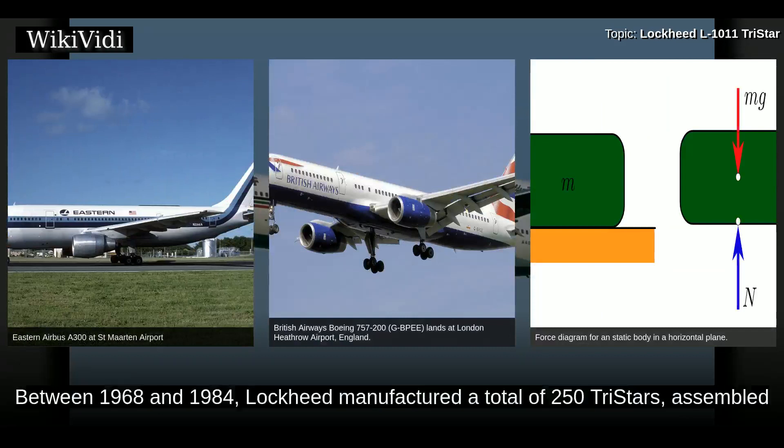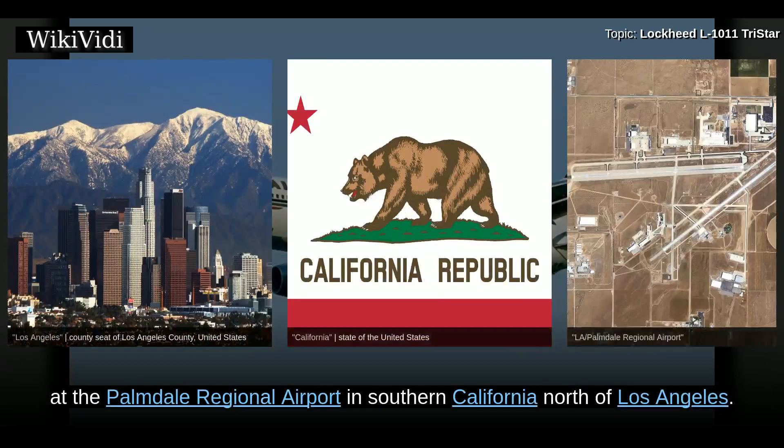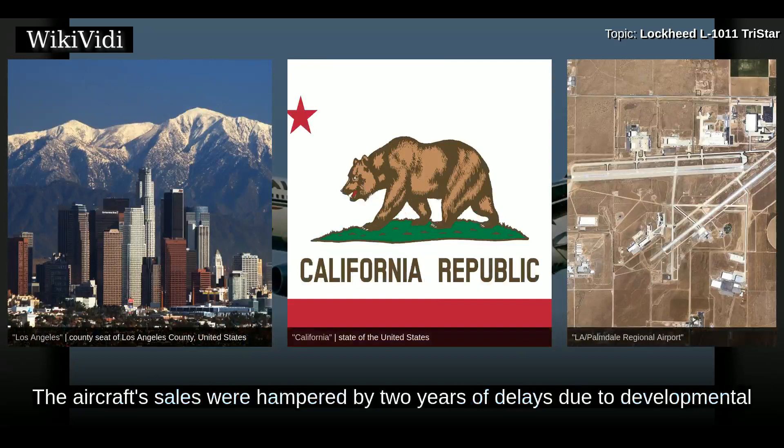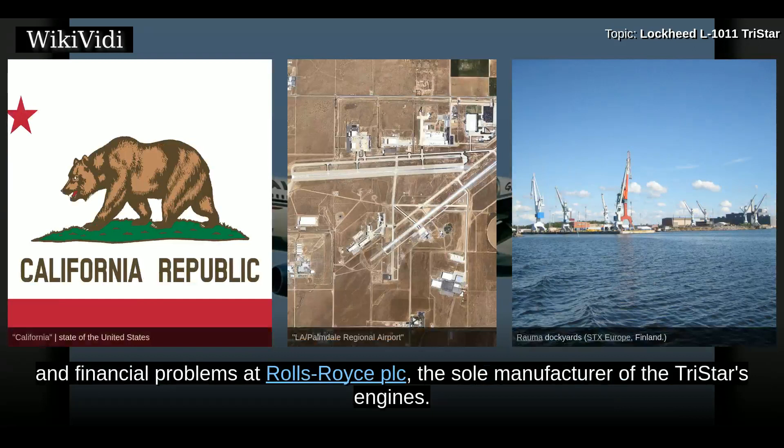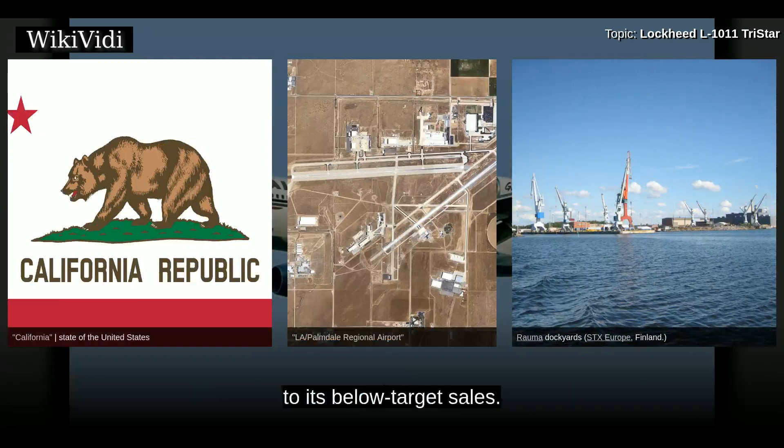Between 1968 and 1984, Lockheed manufactured a total of 250 TriStars, assembled at the Lockheed plant located at Palmdale Regional Airport in Southern California, north of Los Angeles. The aircraft's sales were hampered by two years of delays due to developmental and financial problems at Rolls-Royce PLC, the sole manufacturer of the TriStar's engines. After production ended, Lockheed withdrew from the commercial aircraft business due to its below-target sales.